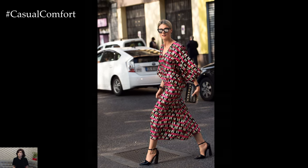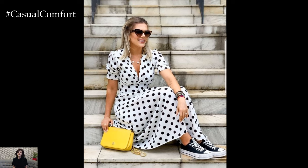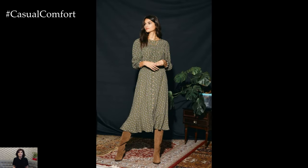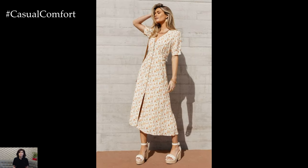Each dress tells its own story, capturing the spirit of renewal and rebirth that spring brings. In spring, nature awakens from its slumber, bursting forth with a riot of colors and textures. It's a time when flowers bloom in abundance, painting the landscape with their vibrant petals.